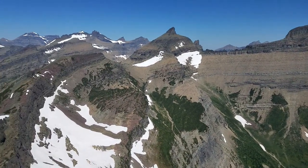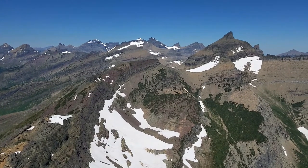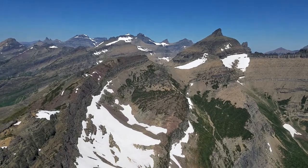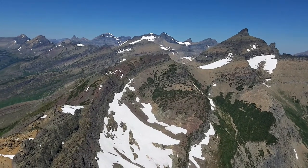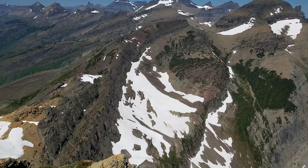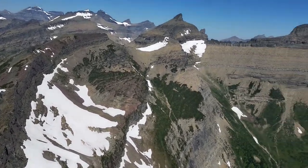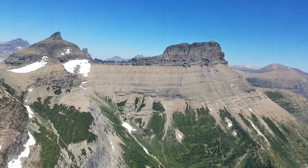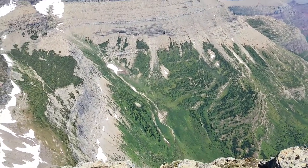Now you're looking into the Lewis Range, the North Lewis Range. That's Iceberg Peak — that sharp one up and to your right. That looks down into Iceberg Lake. This is North Swift Current Glacier below us, and right below us is about a 2,000-foot cliff. It's amazing.